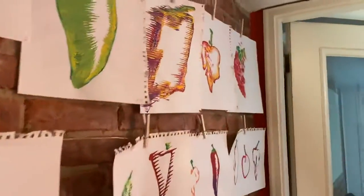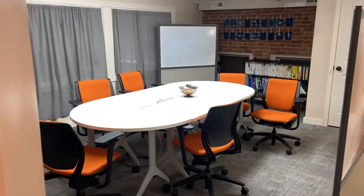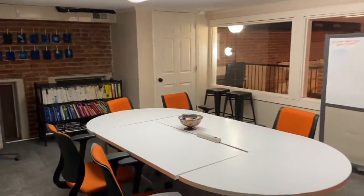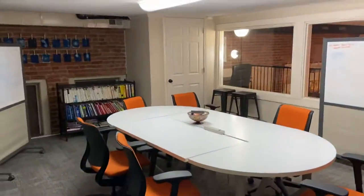As we go inside the conference room, you'll see we have a six to eight person conference room with whiteboards, refrigerator, coffee, and tea. It's open to the public, but also first come, first serve for our members, with projector, projector screen, and everything you need to run a meeting.